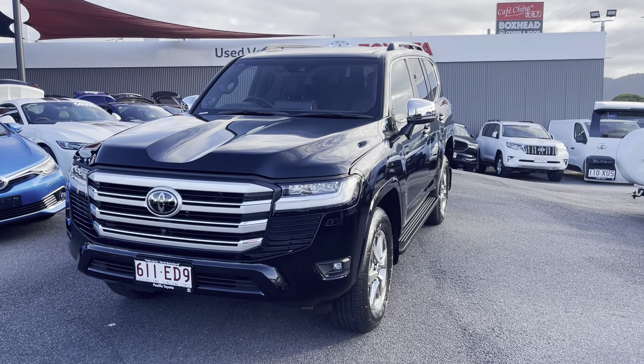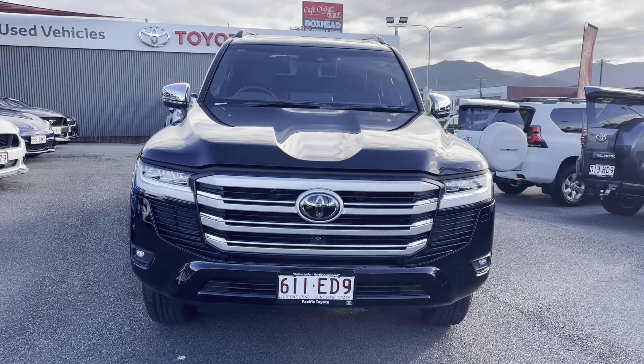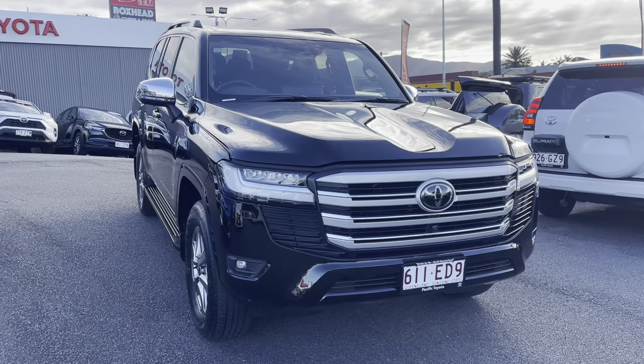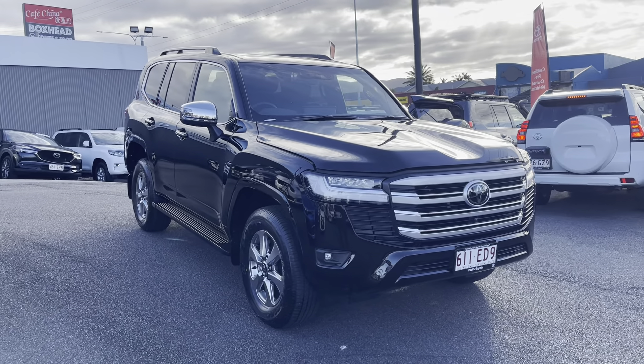G'day ET, it's Kerry here from Pacific Toyota Lexus. What I'm going to do for you today is a high definition virtual tour of our 2022 Toyota Land Cruiser 300 Series Sahara in black, with 1000 kilometres on it.